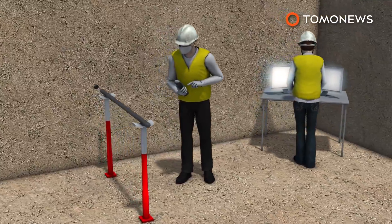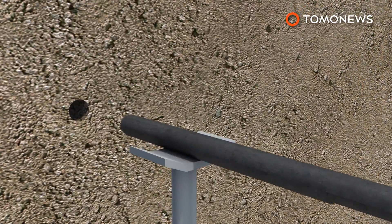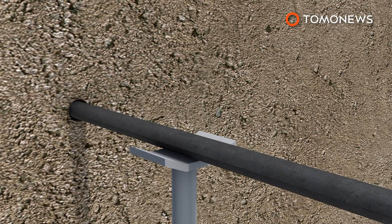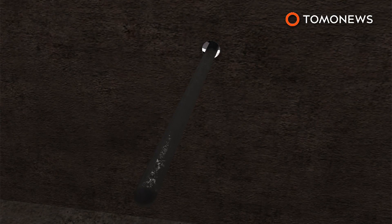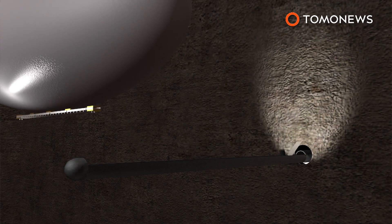French researchers are developing a blimp-like drone in order to explore a newly discovered hidden chamber in the Great Pyramid of Giza. The robotic drone is designed to squeeze through a 1.5-inch wide hole before unfolding and inflating on a docking station.